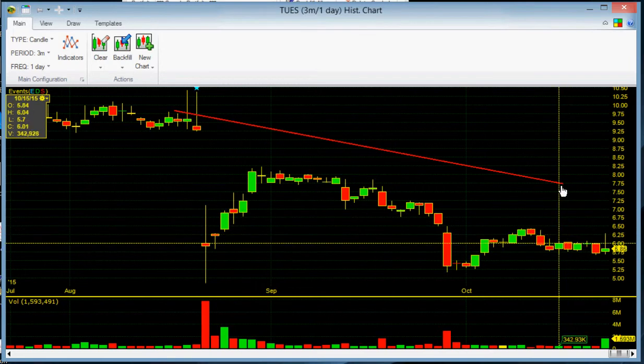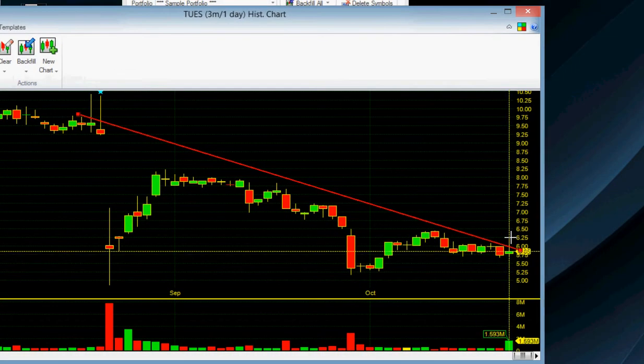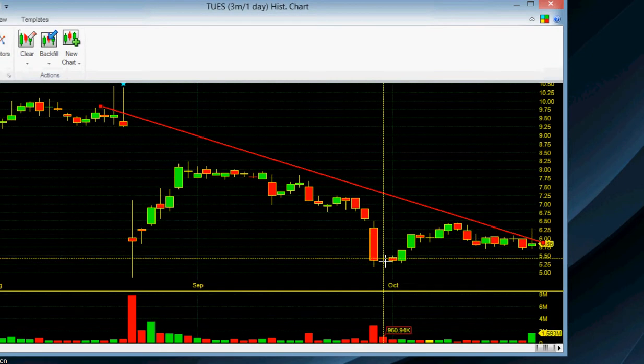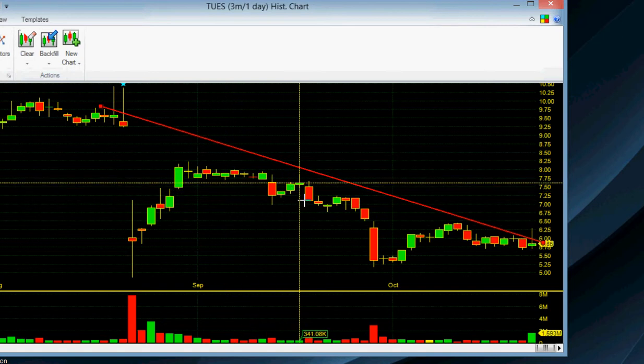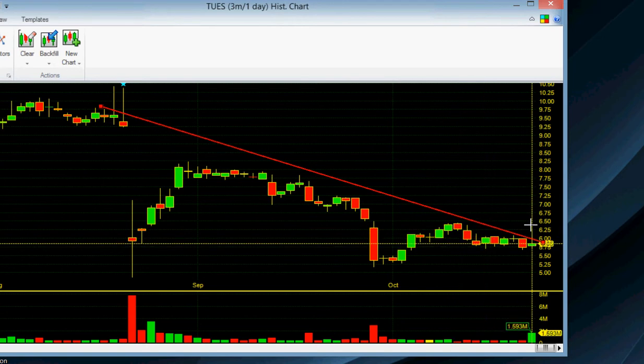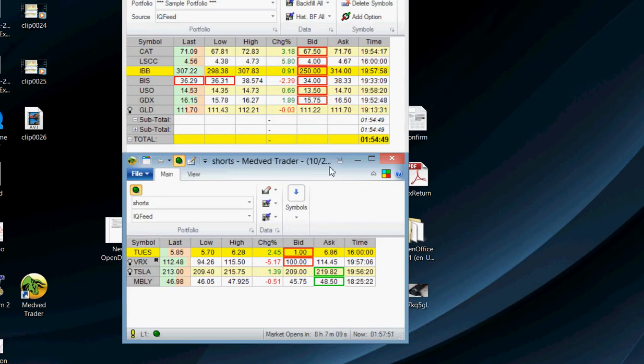Tuesday Morning is a retailer that is breaking down still today. You can see it went up a good bit and it broke that downtrend, but it printed a hammer. I'll probably stop out if it goes above this — if it hits like 6.26 or something like that. It could go down more because it's printed shooting stars before, and that's good volume today, but I still want to be short this, so we'll see what it does.